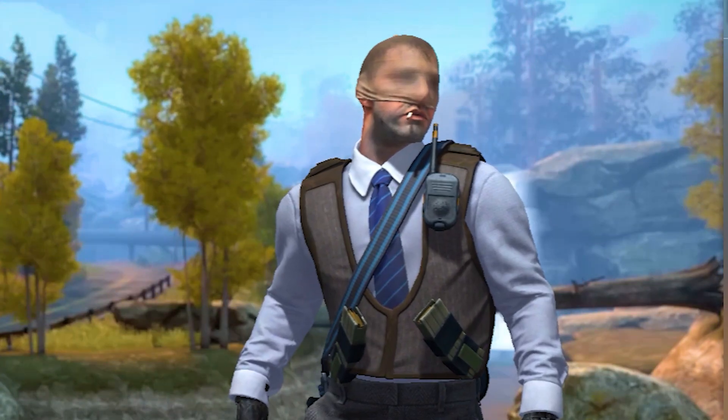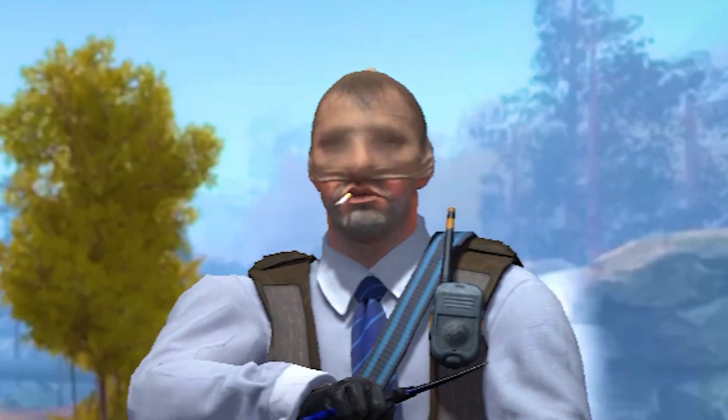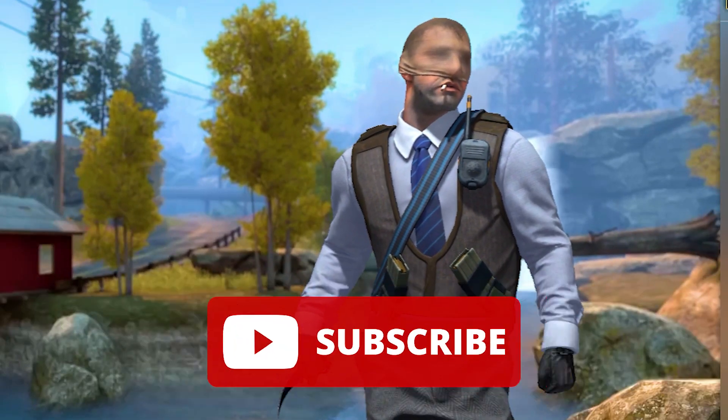Those are 5 things I think everyone must know before the new operation. Also, there is a rumor that for every 100 likes on this video, there is one less day to wait for the new operation. Subscribe now — until the next one, peace!